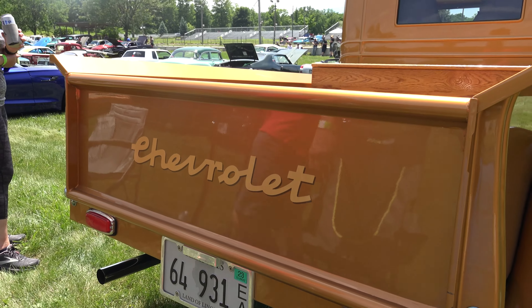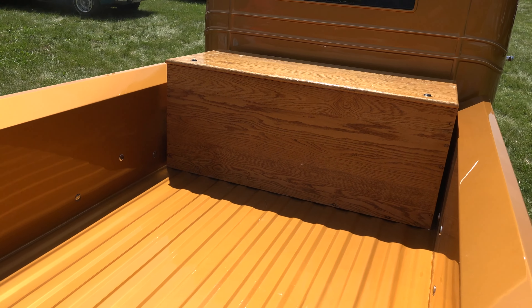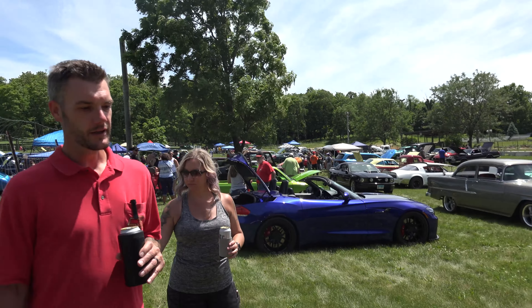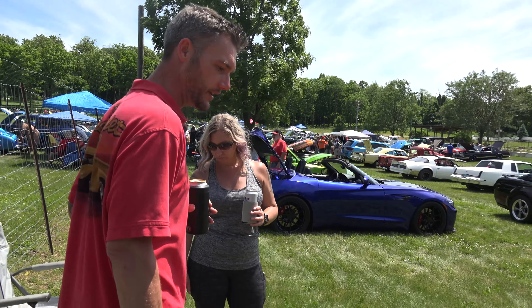We did have to rebuild the engine this year, which was a bad thing because it kept us out of most of the show season. But it was a good thing because we now have a very fresh 357 in it.